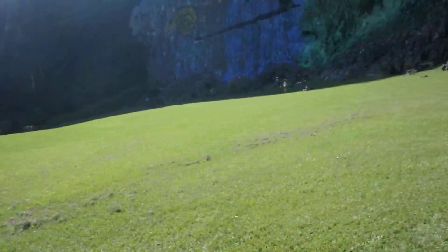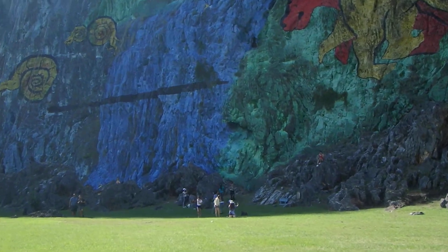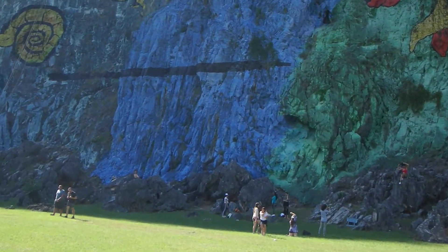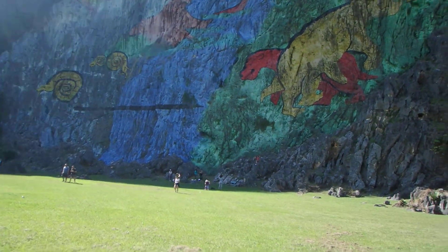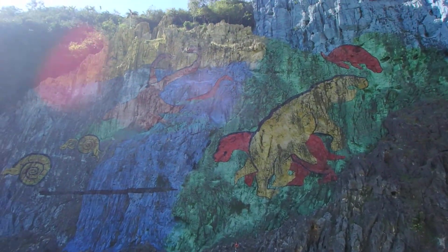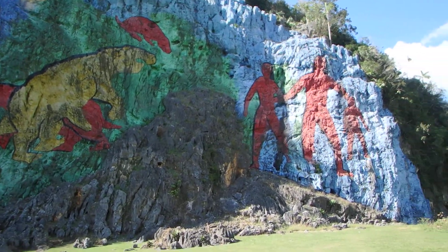Supposedly this black line right here represented the prehistoric water level — the water was this high. So that is the water line, even though we are about 150 to 200 meters above sea level right here in the valley. Another quick view of it — quite spectacular.